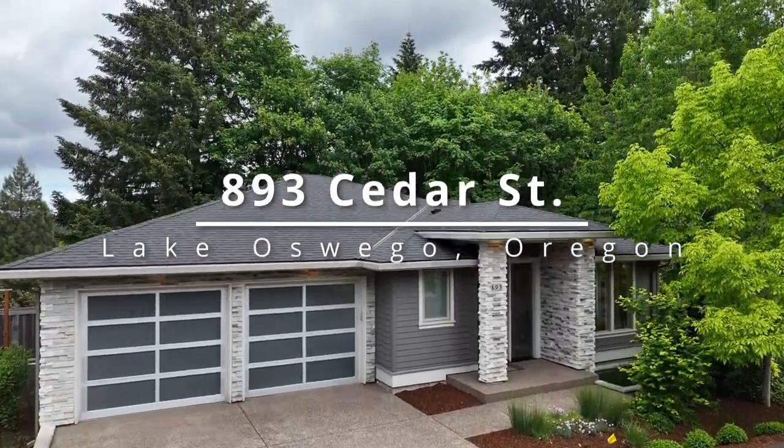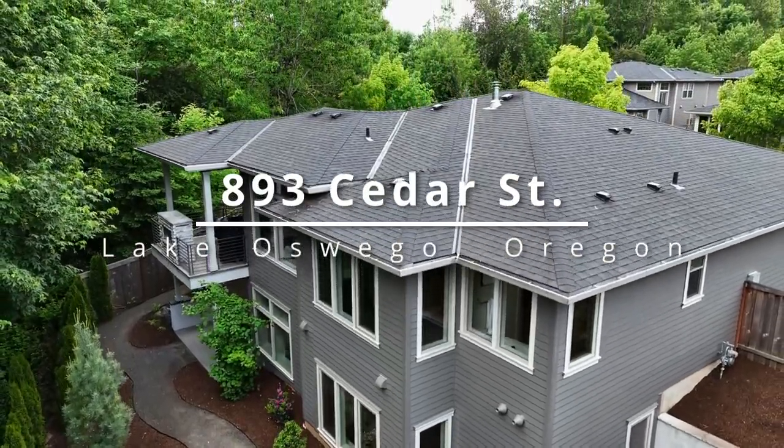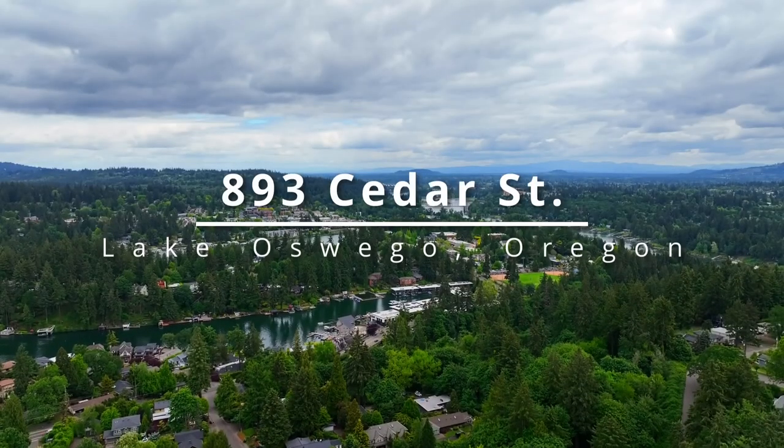Impressive modern construction that exudes style and sophistication. You'll find it here in the Hallinan neighborhood on a quiet Lake Oswego cul-de-sac.